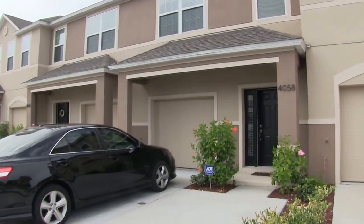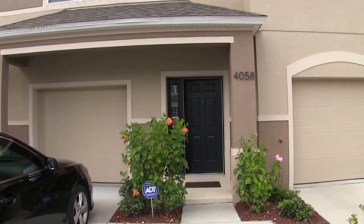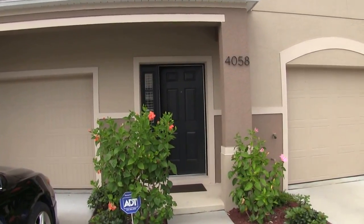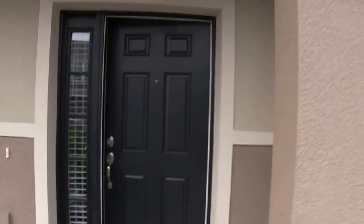We have a two-story townhome with 1416 square feet of living space. It's a three-bedroom, two-and-a-half bath, one-car garage, and we'll come in and take a quick look.